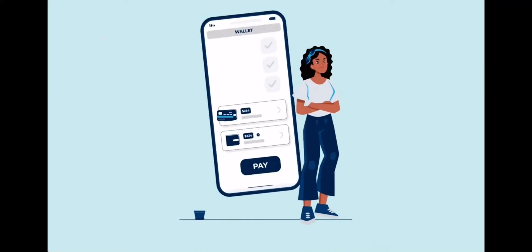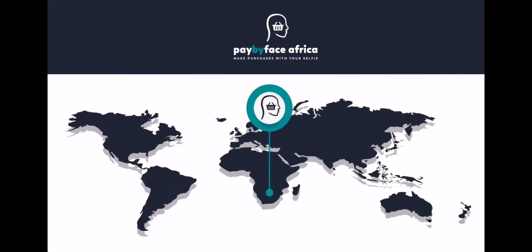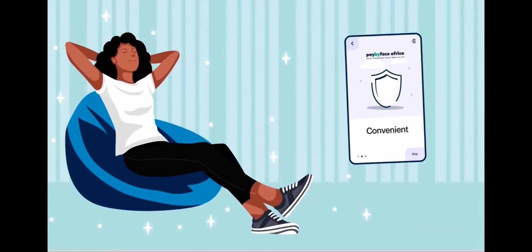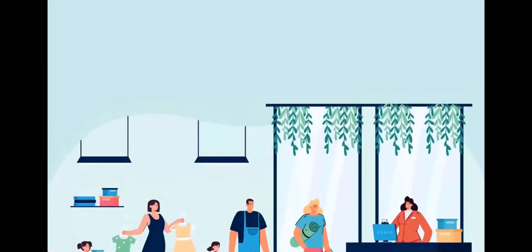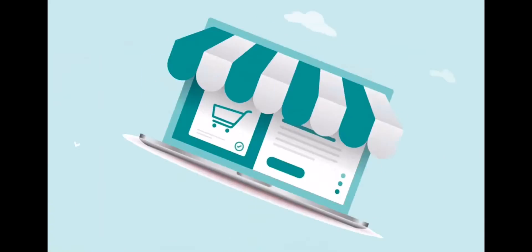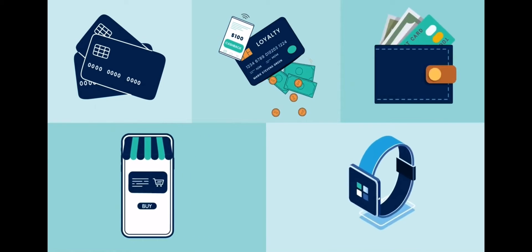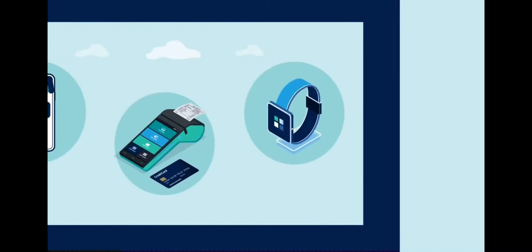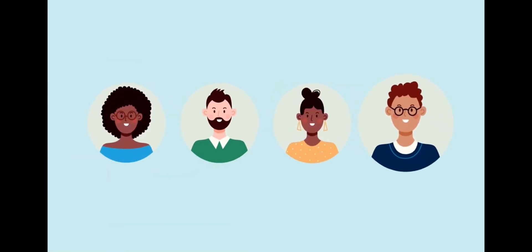No need to fumble for a wallet or phone when shopping. Pay by Face is now available in South Africa and affords consumers the ultimate convenience without the compromise of security, when shopping both in-store and online. Are you tired of having to carry numerous cards for payment or loyalty programs, or having to remember your wallet, mobile phone, or watch every time you want to shop? No plastic or devices needed. Now you can simply smile and pay.